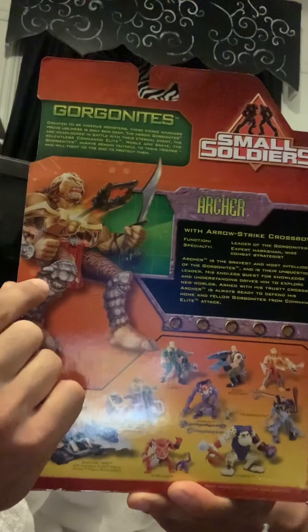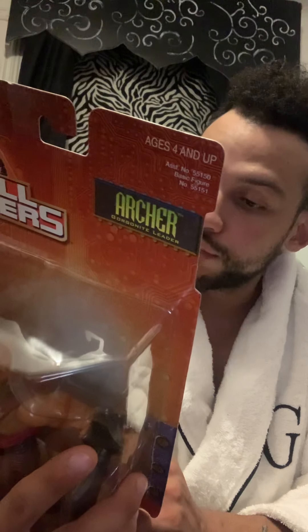I always love this artwork — it's pretty cool to look at. It reads: function — leader of the Gorgonites; specialty — expert marksman, combat strategist. Archer is the bravest and most intelligent of the Gorgonites, and he is the unquestionable leader. His endless quest for knowledge and understanding drives him to explore new worlds. Armed with his trusty crossbow, Archer is always ready to defend the home and fellow Gorgonites from commando elite attack. Pretty cool.